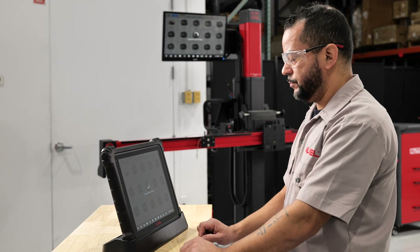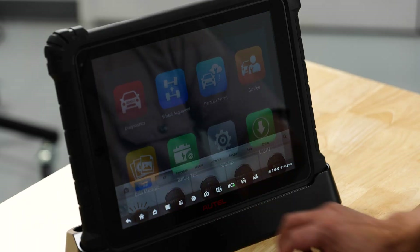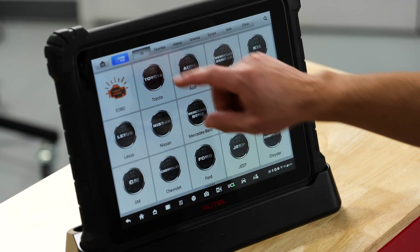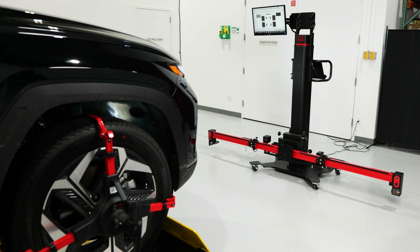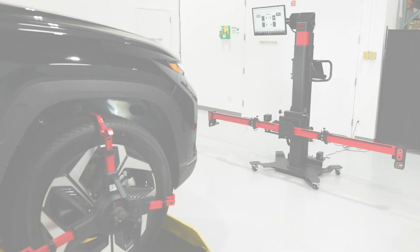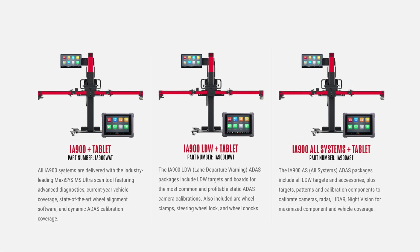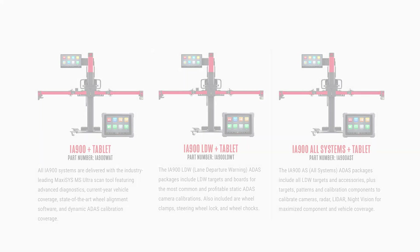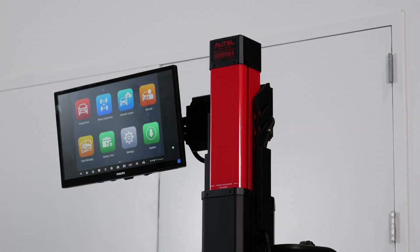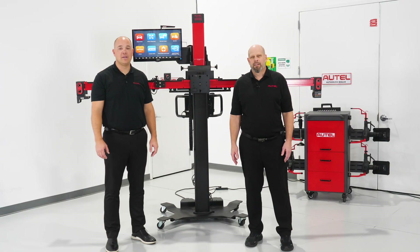Are you looking to replace your aligner, or do you want to get into alignments for the first time as an extra offered service? With the complexities of cars today, you really have to have a diagnostic tool with your alignment process. Come learn more about the IA-900 alignment, diagnostic, and ADOS calibration solution for your shop. Join the thousands of IA-900 satisfied users — visit our site and schedule a no-obligation call with one of our Altel alignment experts, and we'll show you how to triple your alignment bay revenue with Altel. Thanks for watching and see you again soon.